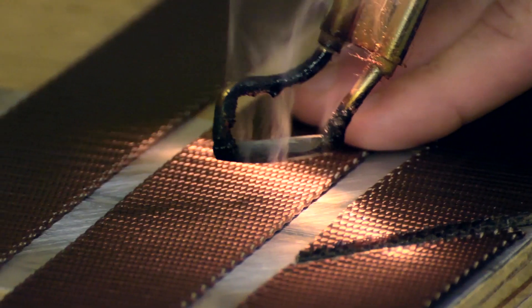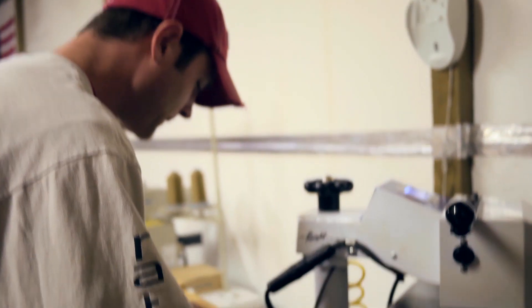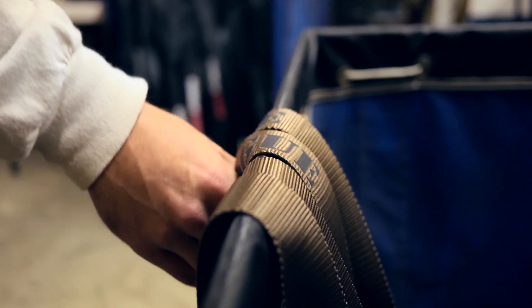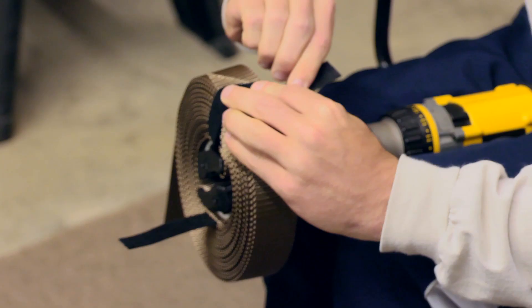Each strap is individually hand-cut to length on this custom-made cutting table. All the heat transfers get put on each individual strap. The sewing station is where each strap gets sewn, and then from there they get rolled and get boxed up for shipment to Rogue Fitness.